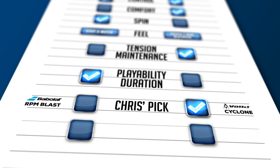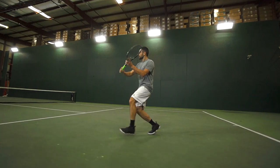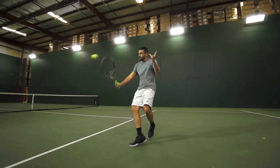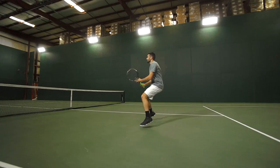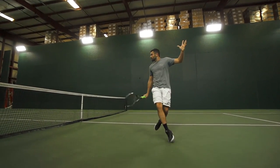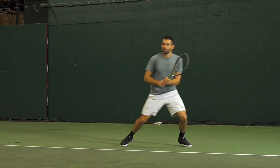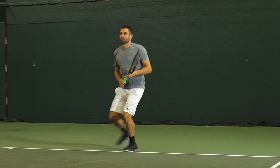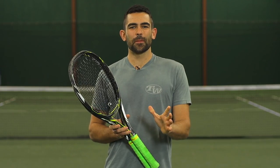I'd have to agree with you. Right off the stringer, I'm going with Cyclone. That cost is a huge positive — the fact that it's half the price of RPM Blast. And right off the stringer, I love that crisp lively feel that Cyclone gave me. Like I mentioned before though, as the test wore on, RPM Blast kind of became my favorite after about two to three weeks. But right off the stringer, I'm definitely going with Cyclone.